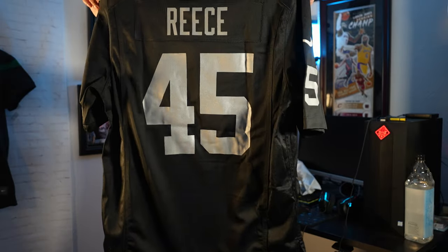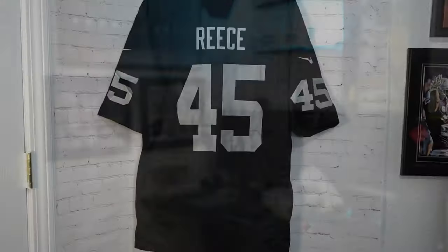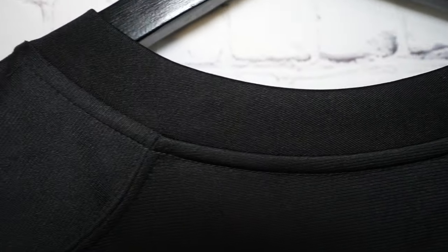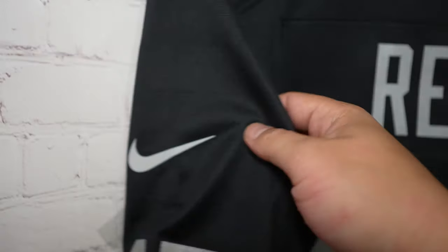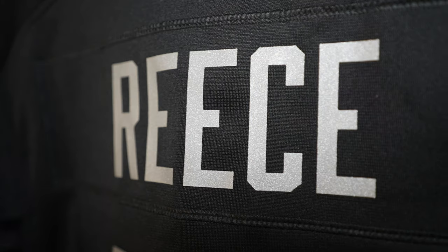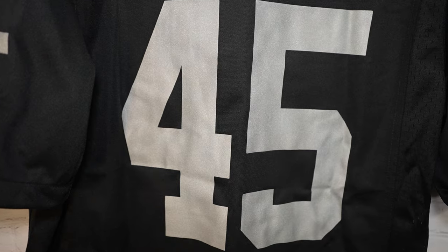It is so dope — I don't have this in my collection so I really did want this. Look at that number 45, it doesn't look too bad. You got your heat-sealed graphics. Let's check out the details: the back of the jersey looks pretty good. Starting off with the collar, you got your standardized polyester base, then on the sleeves you got 45, and you got the Nike swoosh. On the nameplate you can see the heat-sealed vinyl graphic — Marcel Reese. Miss this guy playing.